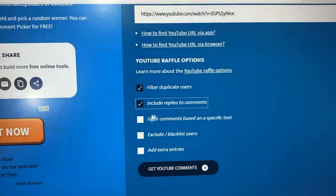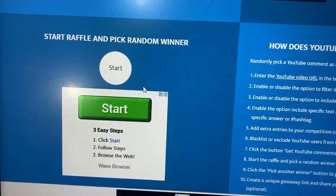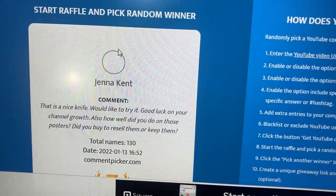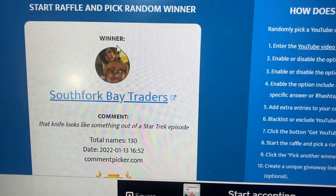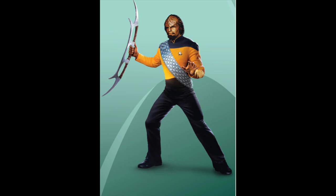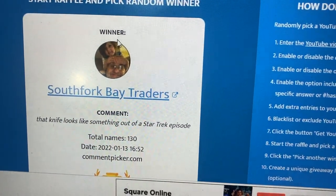Now I've got sitting over here the Ulu knife that we talked about a couple of videos ago — it's time to give that away. There is the link to the video. We got 130 comments, so let's see who wins the Ulu. South Fork Bay Traders is getting the win. 'That knife looks like something out of a Star Trek episode.' Yeah, you're thinking of the Bat'leth. So South Fork Bay Traders, get ahold of me by email or Instagram, get me your address, and I'll get that sent off to you. I am waiving all liability here — it's on you now.